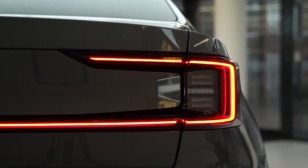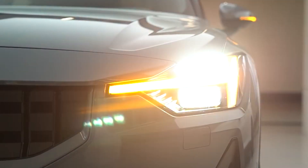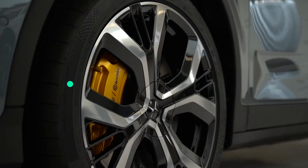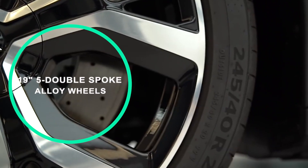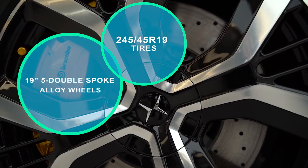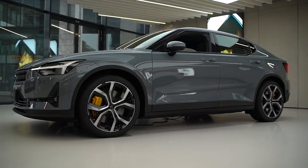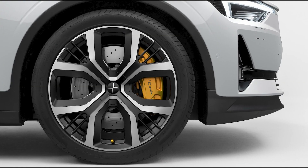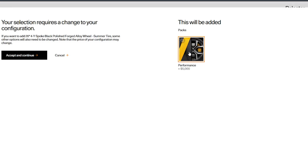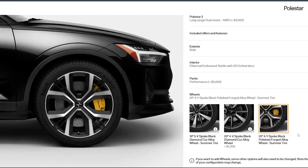Engineered to light up the room, the EV's external lights have a detailed yet basic design that improves visibility. Standard on the Polestar 2 are 19-inch five-double spoke black diamond-cut alloy wheels with 245/45 R19 tires. When you customize your car, you may choose complete winter wheels and bigger diamond-cut 20-inch wheels as options. The optional performance pack also includes forged alloy 20-inch wheels. The wheelbase is 107.7 inches, the length is 181.3 inches, and the width is 73.2 inches with the mirrors folded.